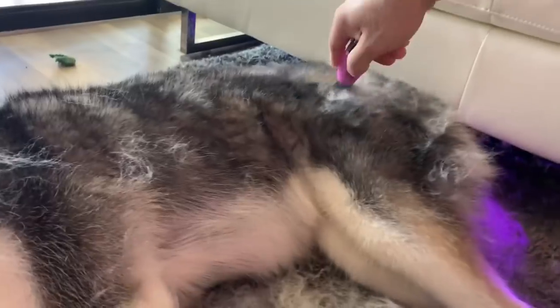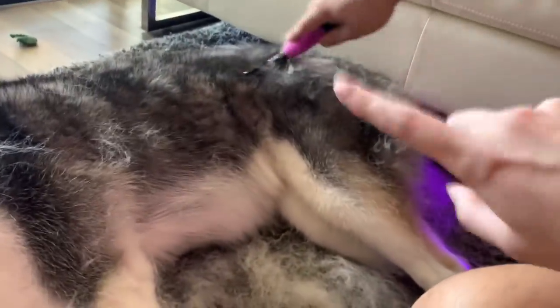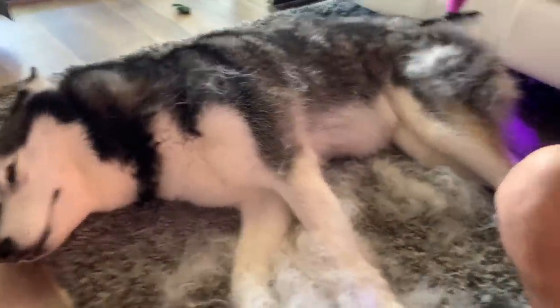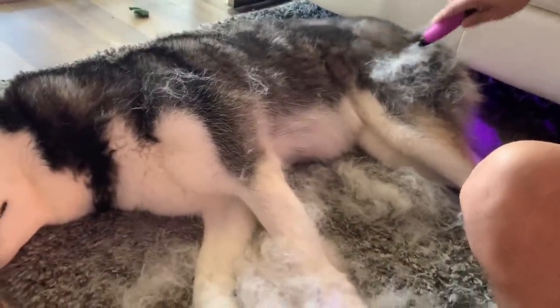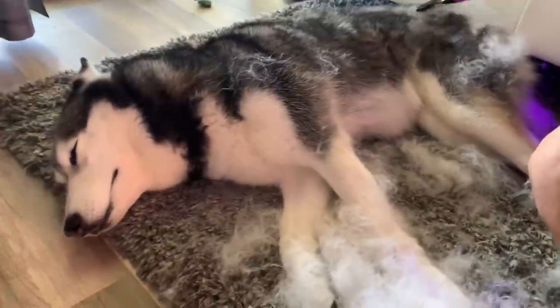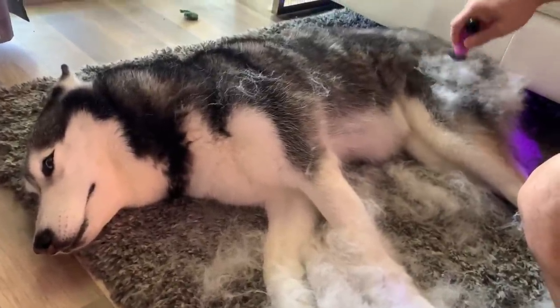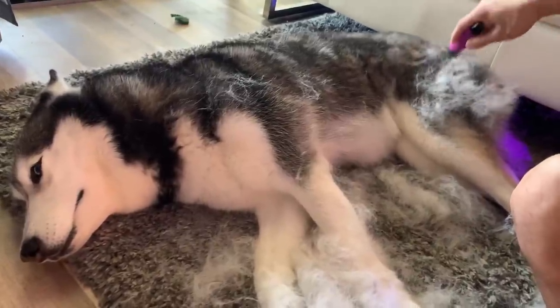I think most of her fur always comes from like that back area, like by her legs — she always has the most fur right there. When we're brushing her out, that's usually where the thickest amount of coat is. I don't know if you guys have a husky — comment in the chat if it's the same. I'm just curious: if you guys have dogs, does their fur grow mostly right there?